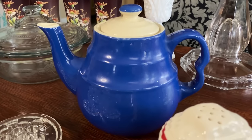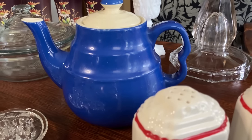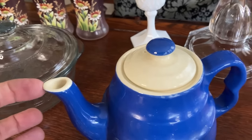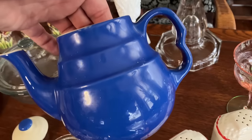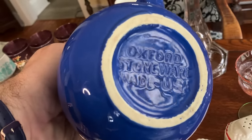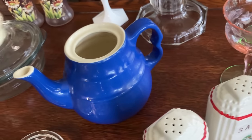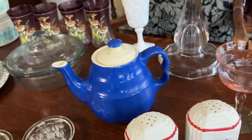Look at that beautiful blue teapot — I love it. I think it might have just a little flea bite right there, but it doesn't bother me. This came in different colors too, and it's called Oxford Stoneware, made in the USA. Beautiful pop of color — 30s, 40s.